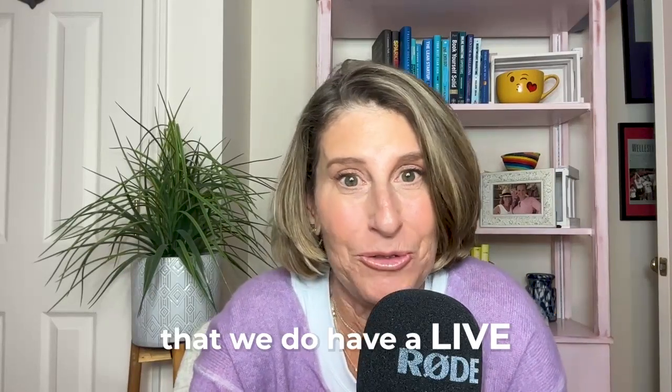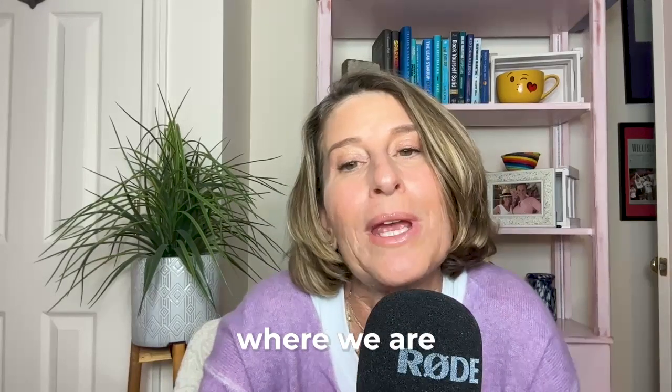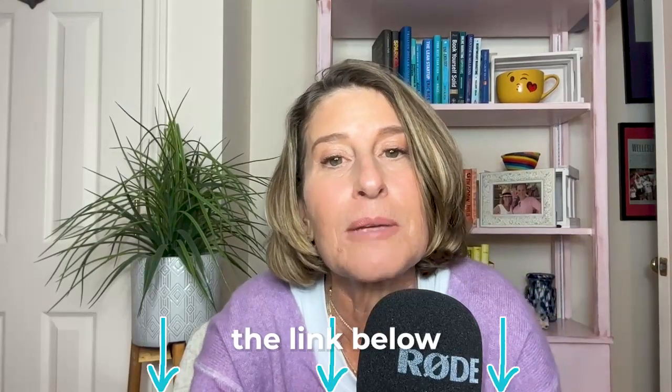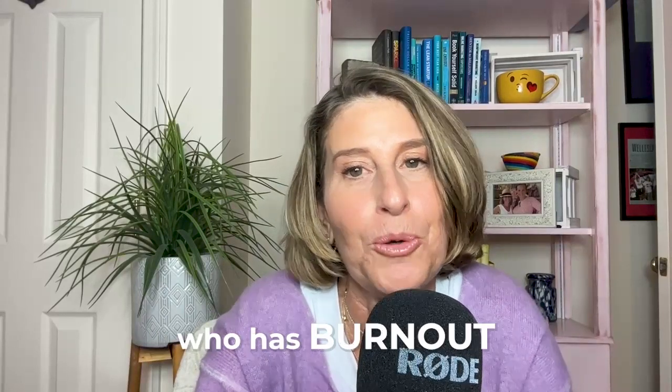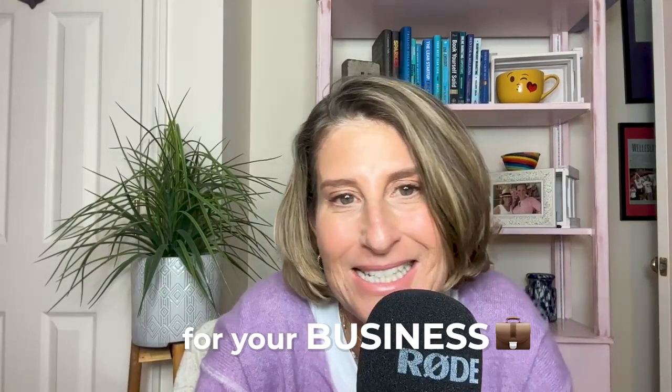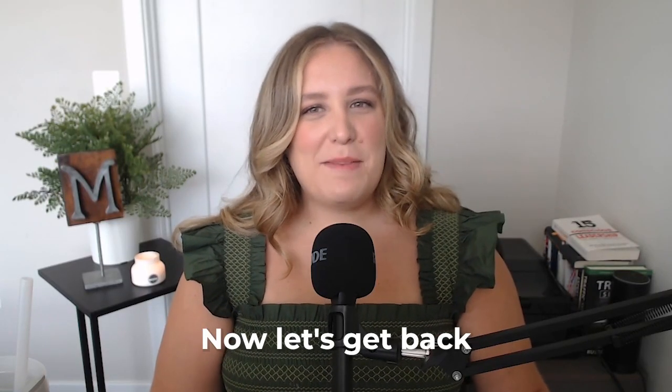Speaking of webinars, we do have a live and free training coming up. If you're ready to dive even deeper into learning how to use ChatGPT, just join us for the live training where we are going to cover how to save time on Instagram with ChatGPT. Click the link below to register for your free spot. It's perfect for someone who has burnout in their business and is seeking more time-saving strategies.